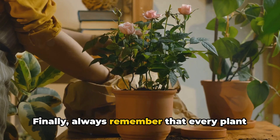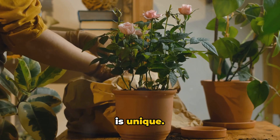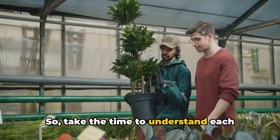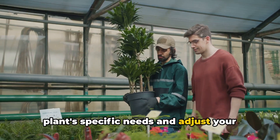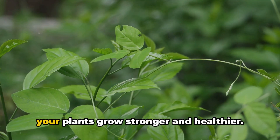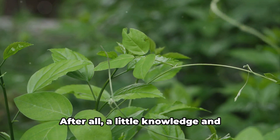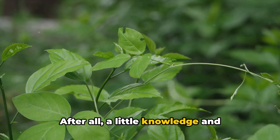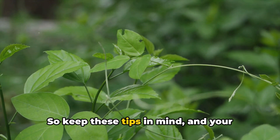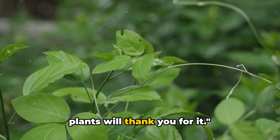Finally, always remember that every plant is unique. What works for one might not work for another. So take the time to understand each plant's specific needs and adjust your watering routine accordingly. Avoiding these common mistakes can help your plants grow stronger and healthier. After all, a little knowledge and attention can go a long way in the world of plant care, so keep these tips in mind and your plants will thank you for it.